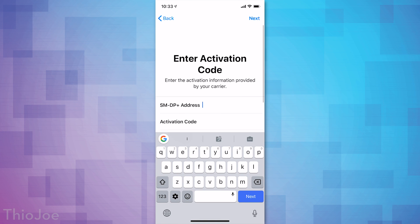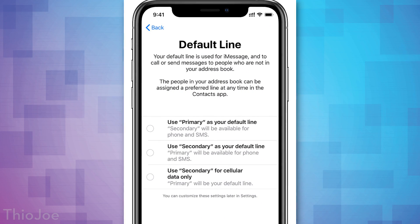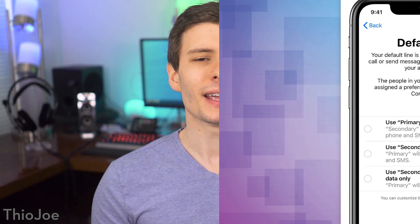This basically allows you to have a few different options. You can have one, for example, maybe as data only, or you can have one for voice and text, and it'll act like a normal phone number. But one major caveat is that a second phone number cannot have iMessage as well, so only one of the phone numbers can use iMessage. I don't know if they're going to change that, but that is something you need to be aware of, and I think it's kind of dumb.